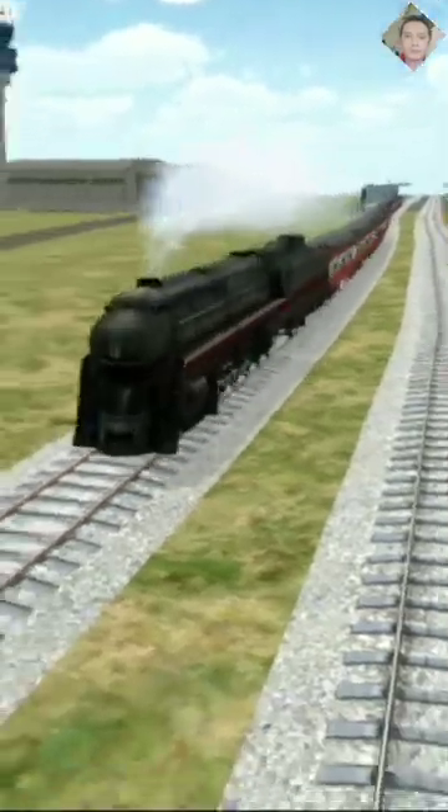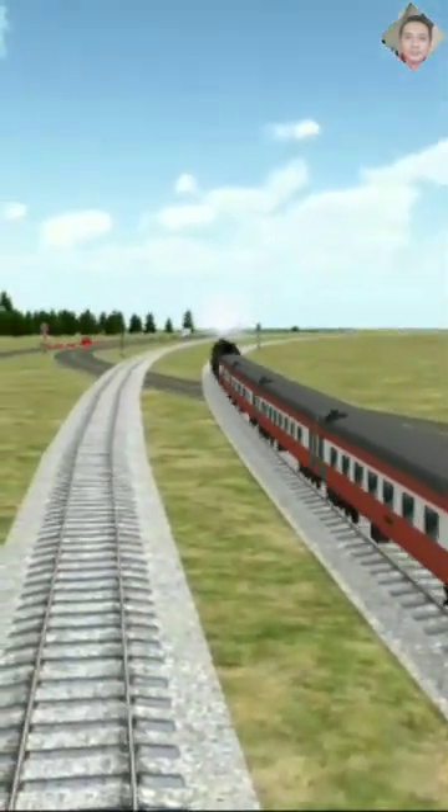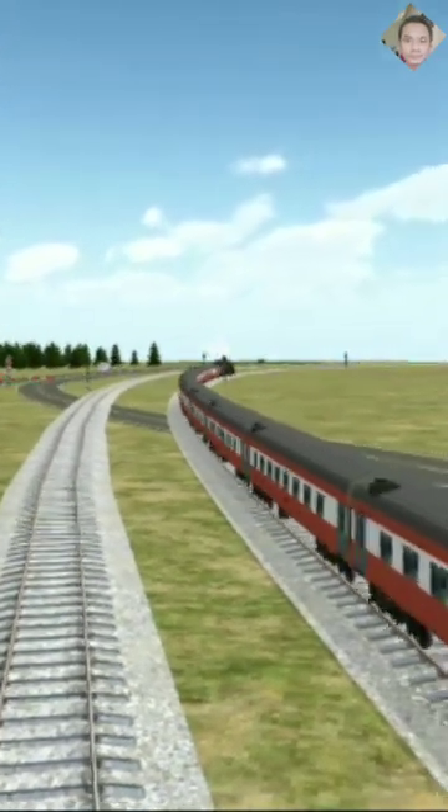The Class J, along with the Class A and Y freight locomotives, formed the N&W's Big Three — locomotives considered the pinnacles of steam technology.